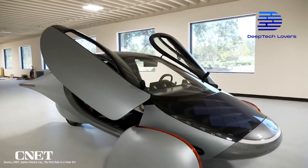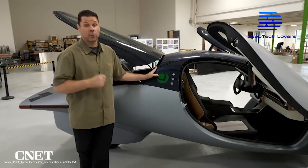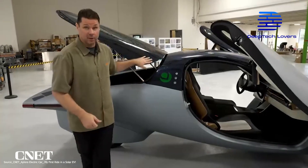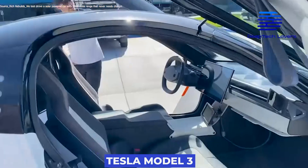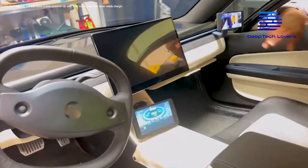Moving to the interior, you'll have to open the two side doors upwards like an airplane. It is built to comfortably seat only two people with an interior design similar to the Tesla Model 3. It also has a single screen in the middle to display the maps, traveling distance, and other vital information.